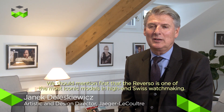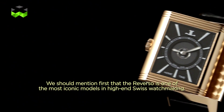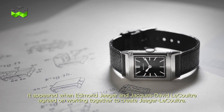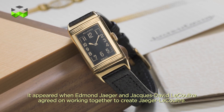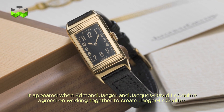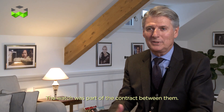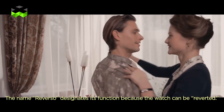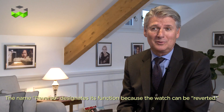The Reverso is one of the most iconic models in watchmaking, particularly in high-end watchmaking. It came from the association pact between Edmond Geiger and Jacques-David LeCoultre when creating Jaeger-LeCoultre — it was part of the contract. The word 'Reverso' is the name of its function, because it is the watch that returns — with a recto and a verso, of course.